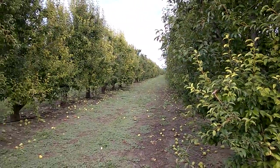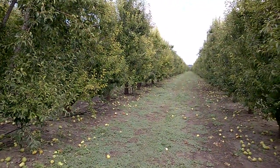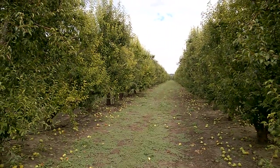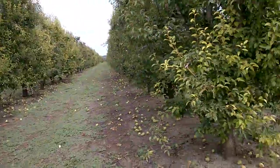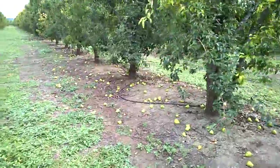We did some cascade mineral test plots in here with an attempt to evaluate its effect on iron chlorosis. I just want to walk you through. This is untreated — there was no cascade minerals on this block. I'm just going to walk across a few rows.